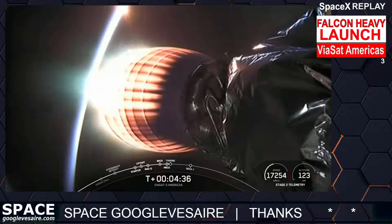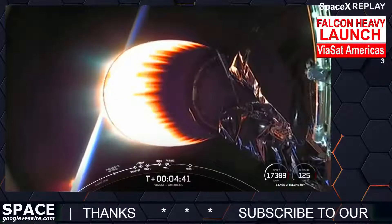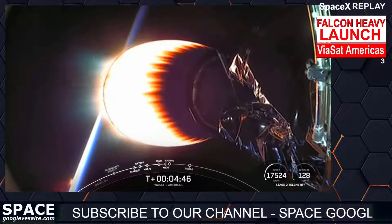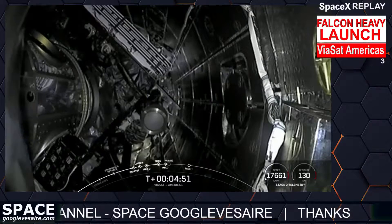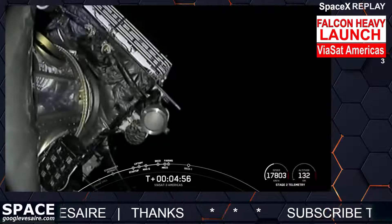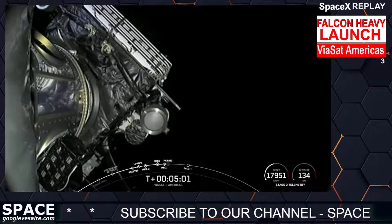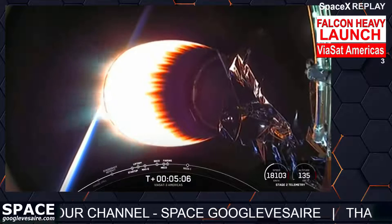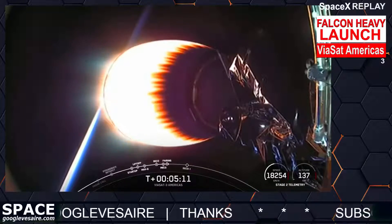Acquisition of signal from Bermuda. We watched MECO as the engines on the center core shut down, then stage separation. Now on your screen the MVac engine has ignited. Coming up on fairing separation. Fairing separation confirmed. Stage two is following a nominal trajectory. The fairing halves have separated and are falling back down to Earth — we will attempt to recover them using our recovery vessel, Doug.